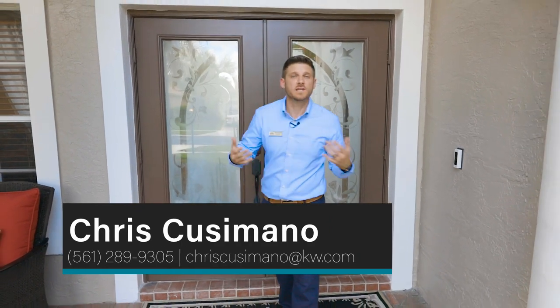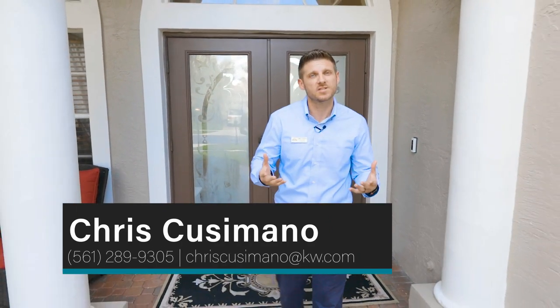And there you have it, my brand new listing in Mystic Cove of Boca Falls. If you would like to see it in person, just give me a call. All my information is on the screen below.